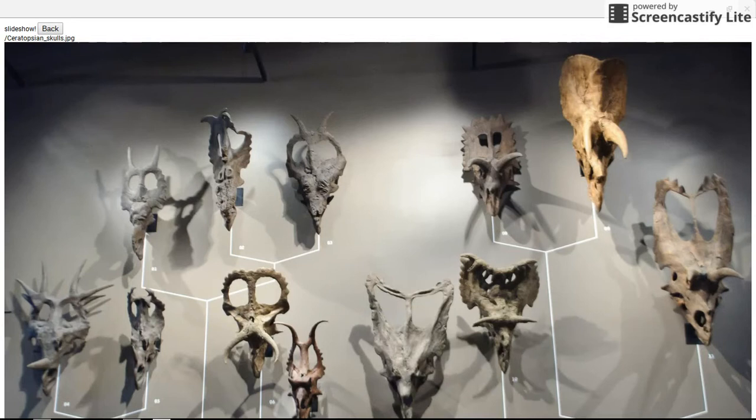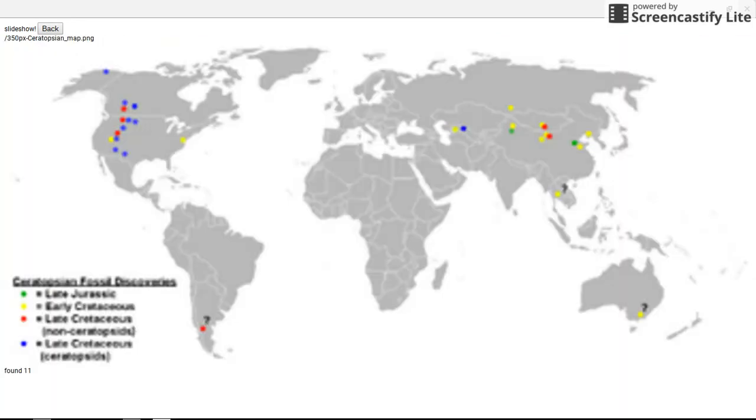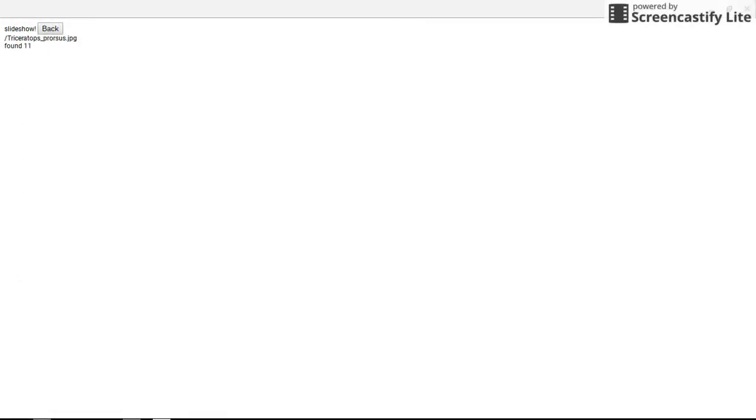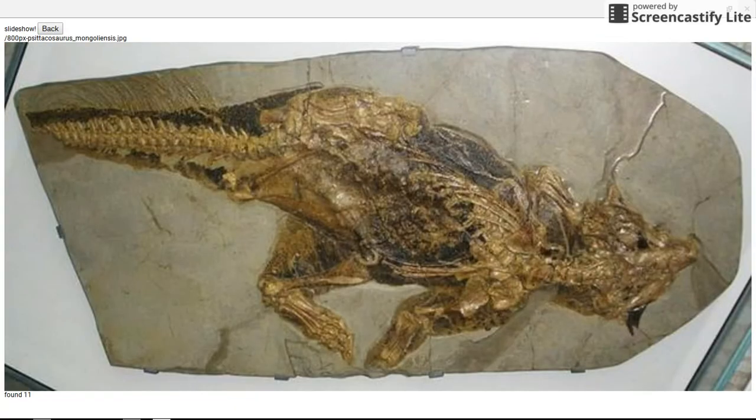Hello everyone and welcome to the second episode of Dinosaur Days. This episode is going to be about ceratopsians, and there are a couple of problems I have with how ceratopsians are depicted in modern media — books, movies, even on the Discovery Channel — because a lot of it just isn't true.